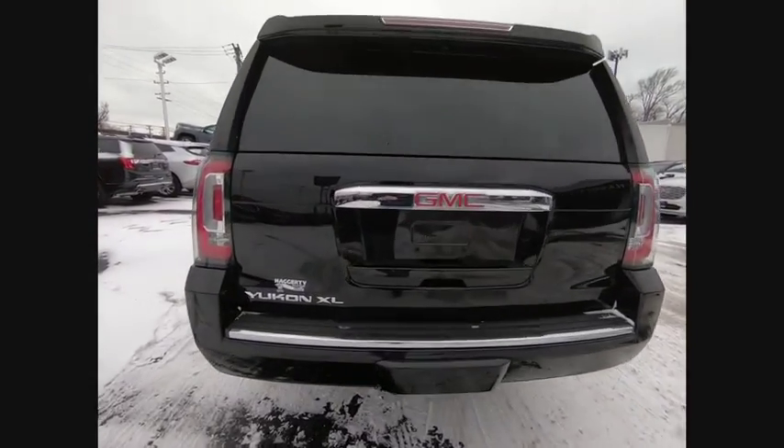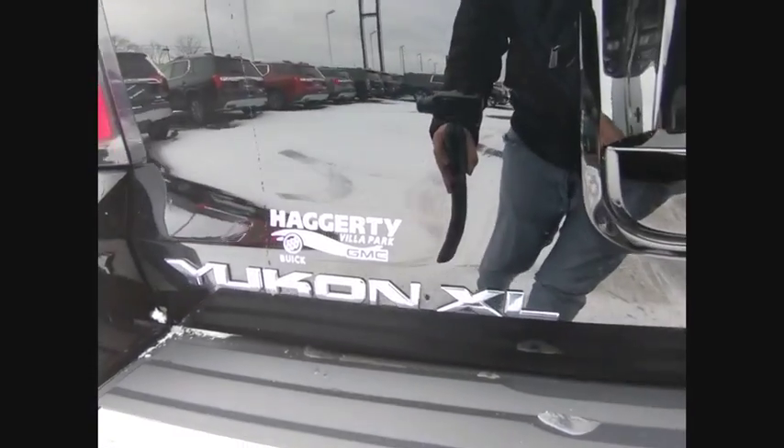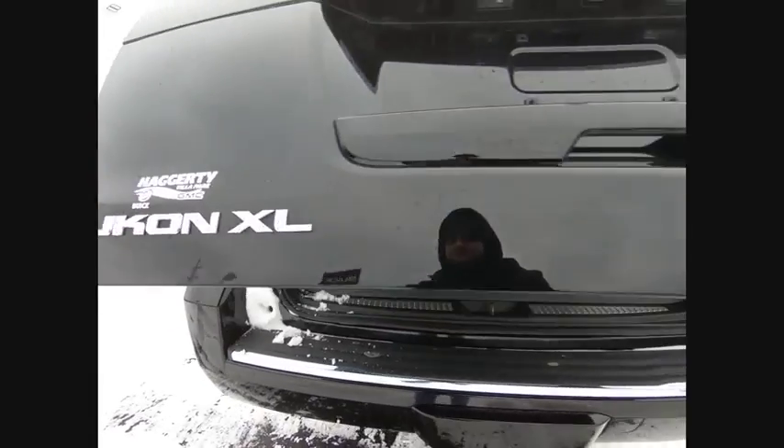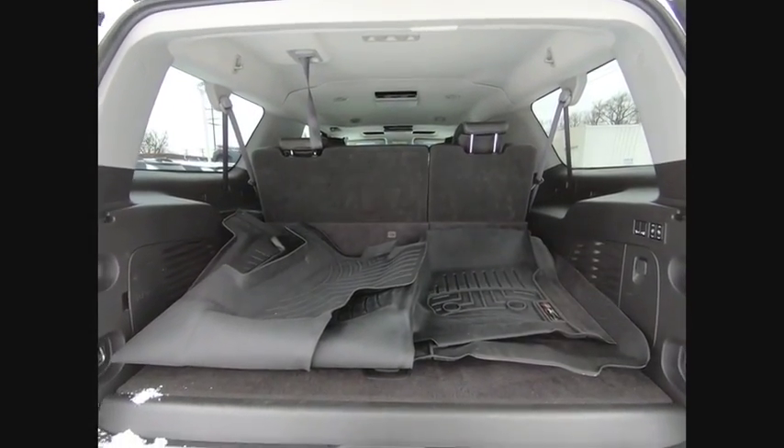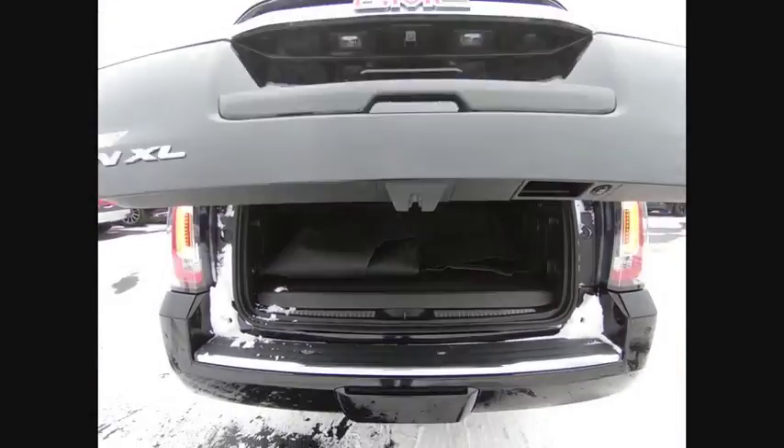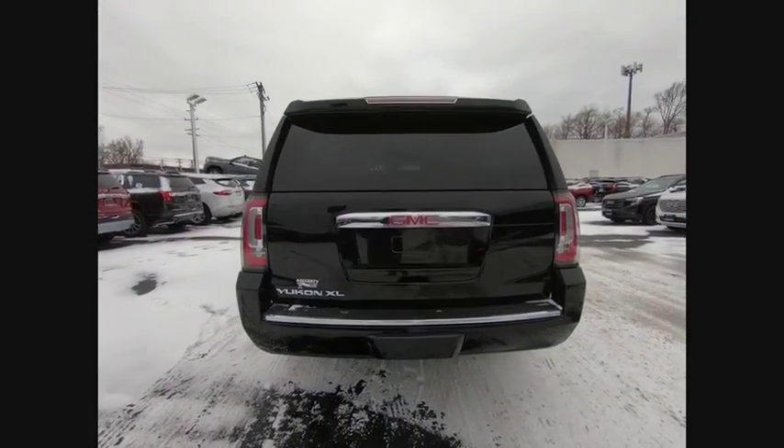Here are some of this vehicle's great options: four-wheel drive, blind spot monitor, tow hitch, heated mirrors, power lift gate, brake assist, traction control, stability control, daytime running lights, and remote engine start.